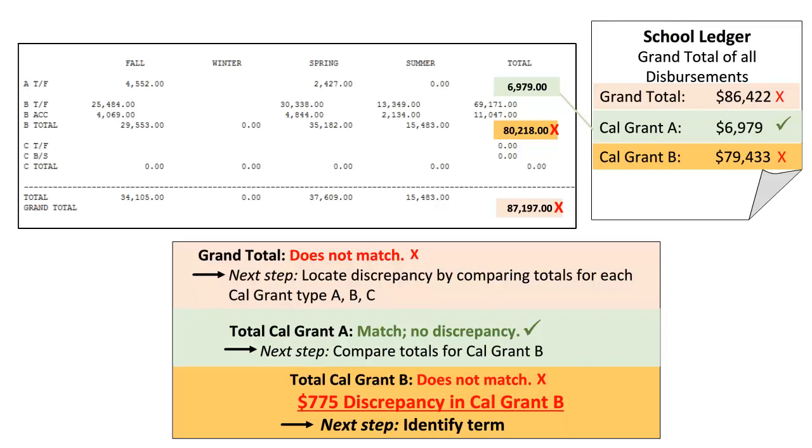To the right of the screen is the school's disbursement report. Let's compare the grand total of all Cal Grant reported payments. We can see that there is a discrepancy. The school reported $86,422 disbursed in Cal Grant funds, while the total reported in WebGrants was $87,197 — a difference of $775. Looking at Cal Grant A, the totals do match: both reports reflect $6,979 disbursed. Next, we'll look at Cal Grant B totals. The figures do not match, so now we know that our $775 discrepancy lies with Cal Grant B.